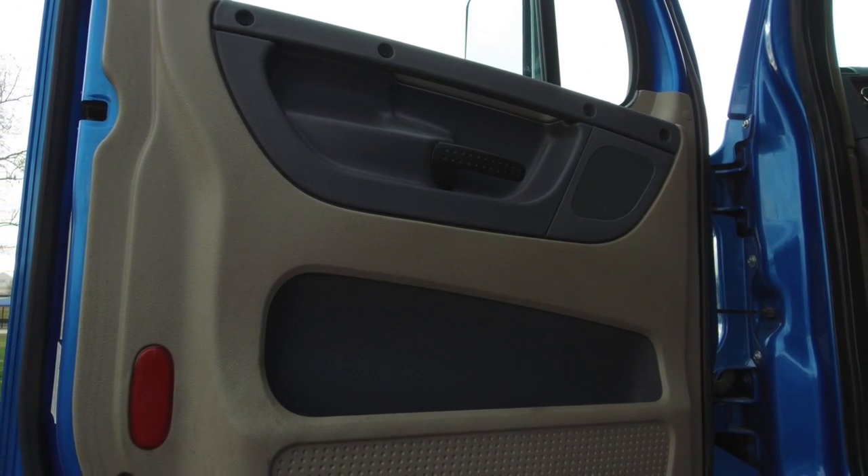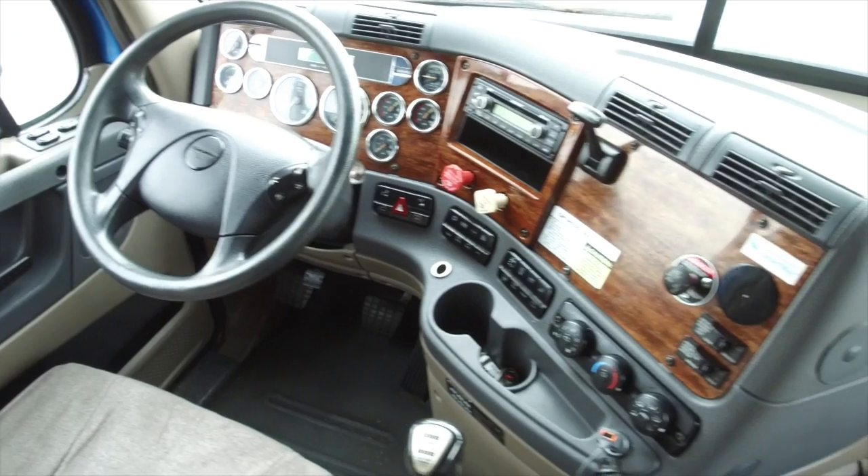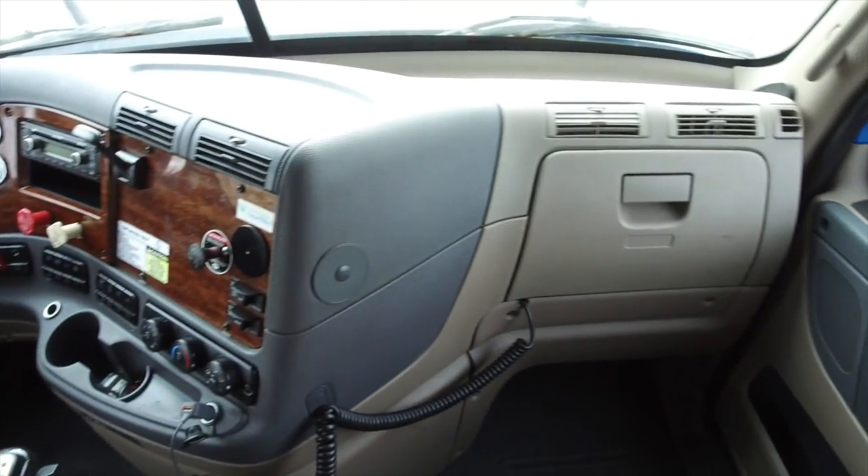Here's your super clean side paneling, your sleeper — 72 inches. Clearly, lots of room and storage, and a dash that really shines thanks to our comprehensive detail job.